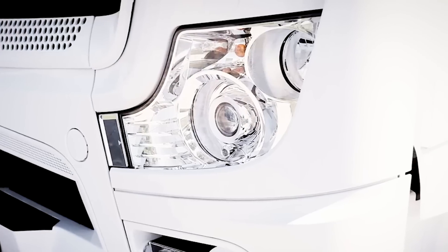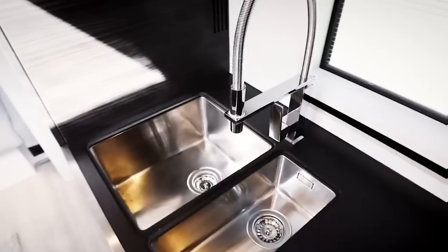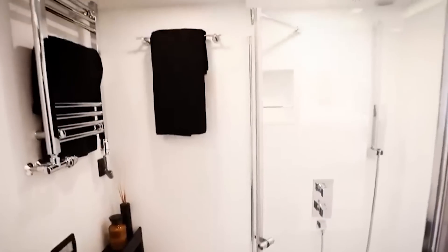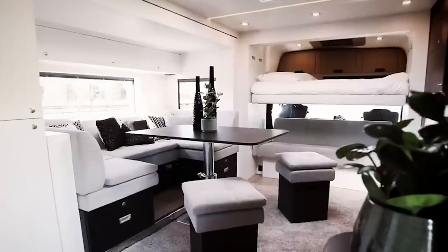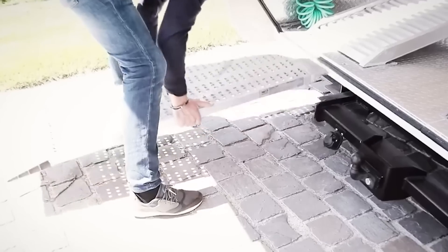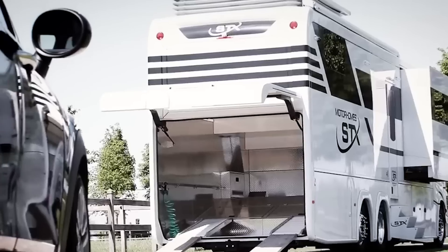Designed for the adventurous at heart, this model offers a generously spacious and comfortable living area, complete with a fully equipped kitchen, a stylish bathroom, and a cozy bedroom. However, its standout feature lies in its built-in garage, providing ample space to accommodate small cars, motorcycles, scooters, or even other vehicles.